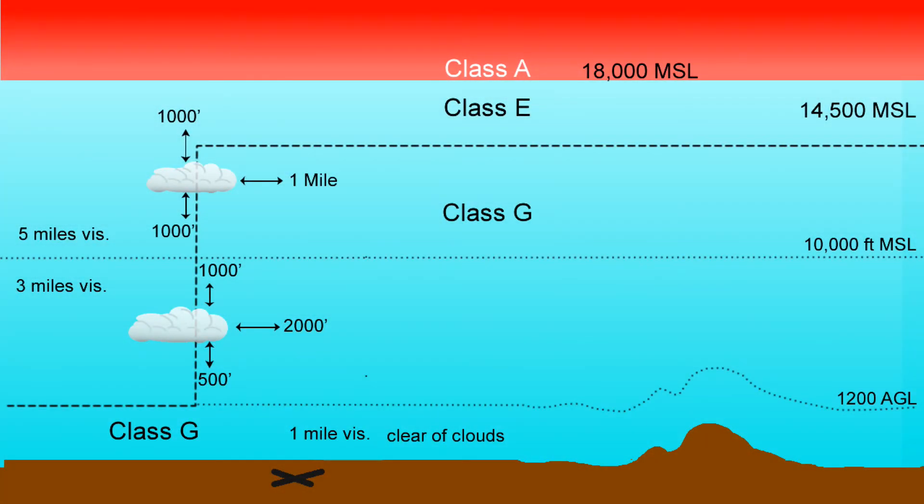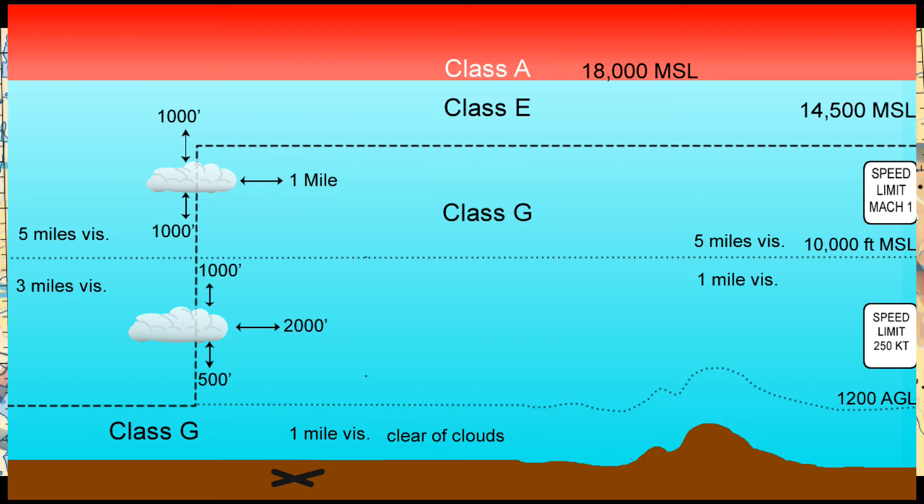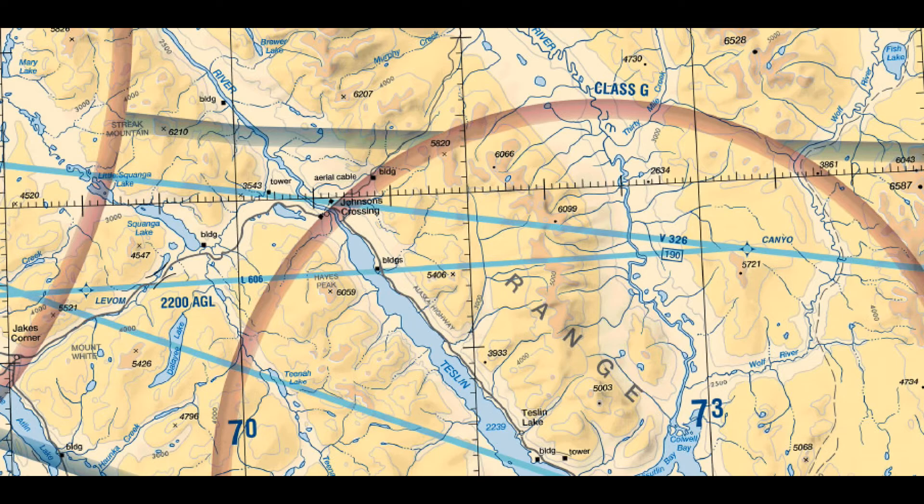Class G, or uncontrolled airspace, has no IFR traffic controlled by ATC operating in it, but actually can have IFR traffic operating in it without ATC. As a result, cloud clearance requirements apply in Class G above 1,200 feet above the ground and are the same as in Classes C, D, and E. The visibility requirement is simply 1 mile below 10,000 feet and 5 miles at and above 10,000 feet. Class G is depicted on the chart between the surface and 14,500 feet. Class E starts everywhere at and above 14,500 feet — on the sharp side of the blue shaded line, or on the sharp side of the magenta line if it says Class G there, though that's pretty rare.